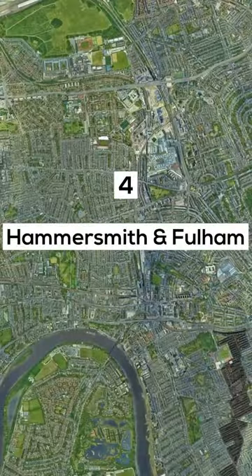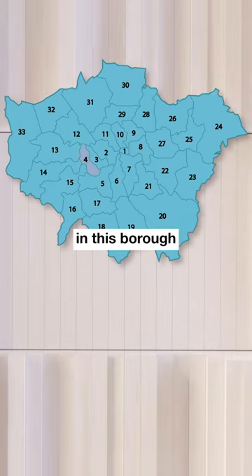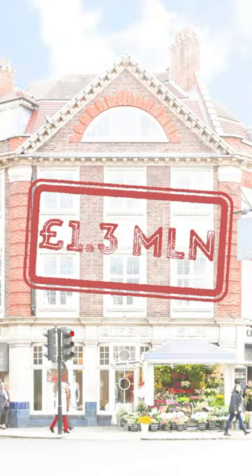Number 4: Hammersmith & Fulham. The average house price in this borough in West London sits at 1.3 million pounds.